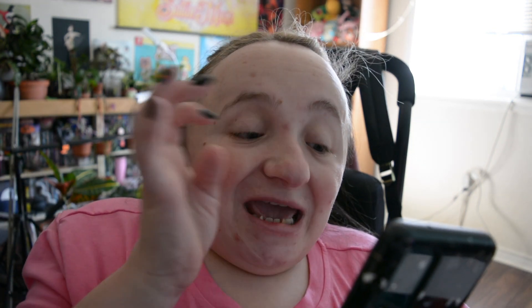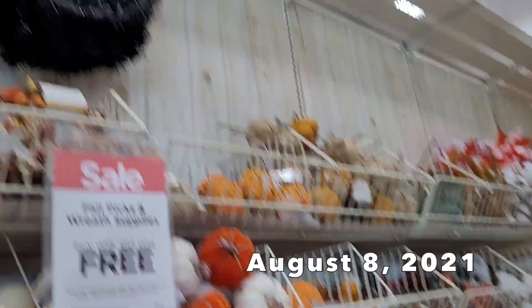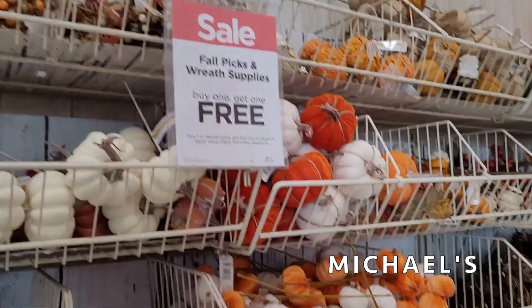The first place we went to was Michael's, because Michael's seems to be really late putting out their halloween stuff this year. They were teasing me — they had all their fall floral wreath-making stuff, and then in the middle of the fall display was one singular rung of black wreaths that said 'halloween' on the tag. That was it. Nothing else halloween in the entire store. I just thought that was the rudest thing — it felt like bullying, honestly.